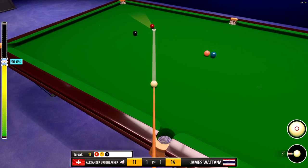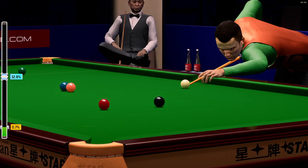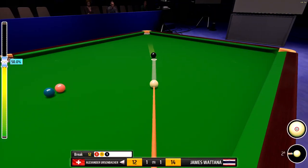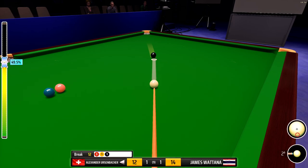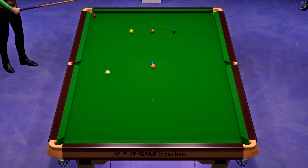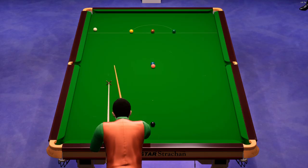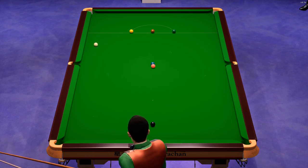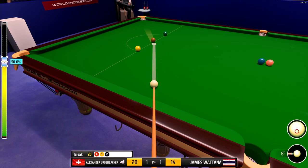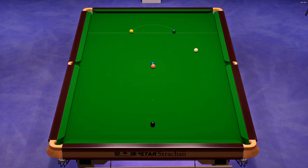Eleven. Well, he's taking it on to the left corner. That's a beauty. Twelve. Nineteen. Twenty.